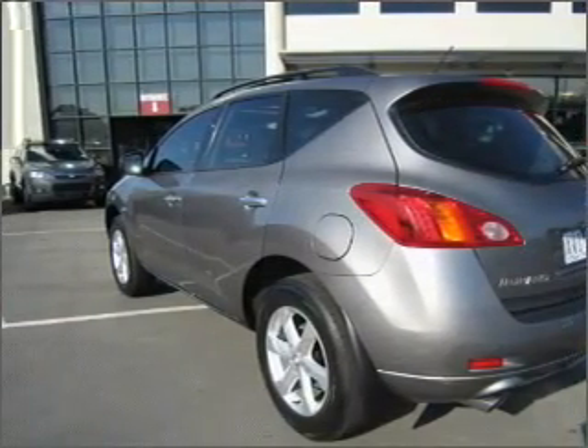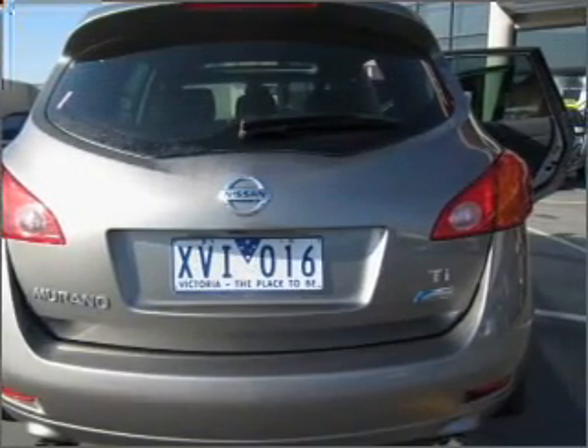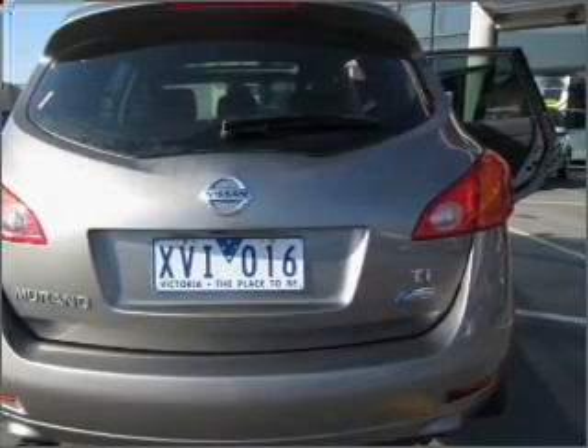Ventilated disc brakes. Side airbag. Stability control. Curtain head airbags. Satellite navigation. And adjustable tilt steering wheel.